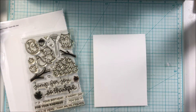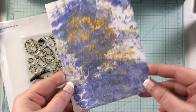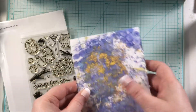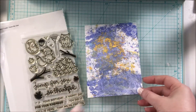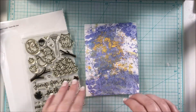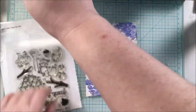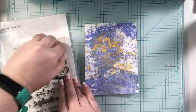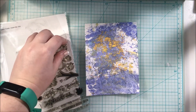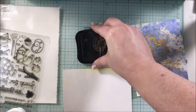I pulled out the Lawn Fawn 'Jump for Joy' set because this was one of the only hedgehog stamp sets I had. I came up with an idea using a background I created in a different video using paint and bubble wrap, and I also used distress oxides in that video as well. Check it out on my YouTube channel for more details.